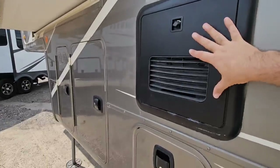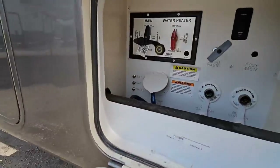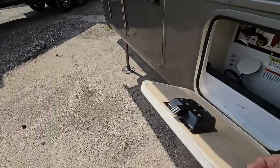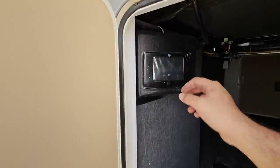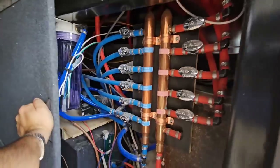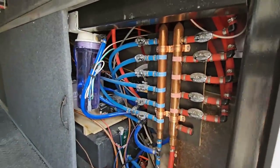You have your Truma AquaGo on-demand water system and all your water controls in here. There's a nice, dense, heavy-duty door. That's going to be the other side of your storage with your auto-leveling controls. And check this out — this is going to be so cool — a full copper water manifold system.